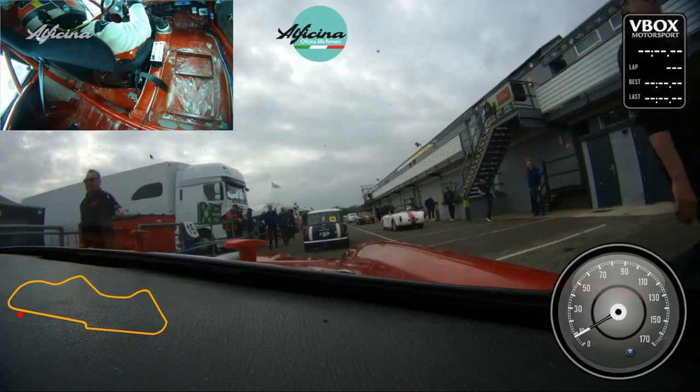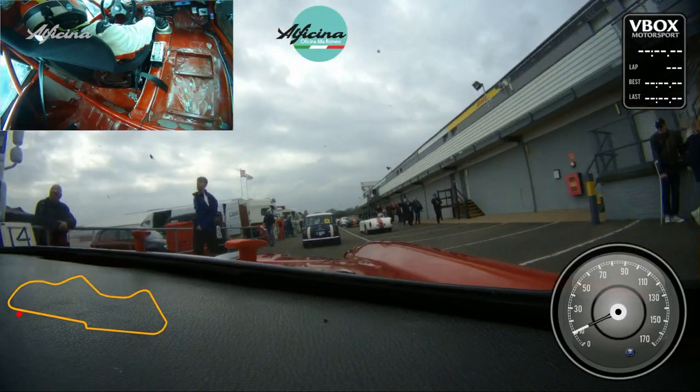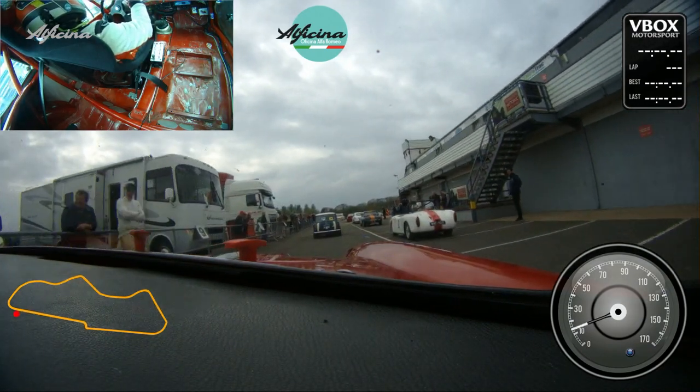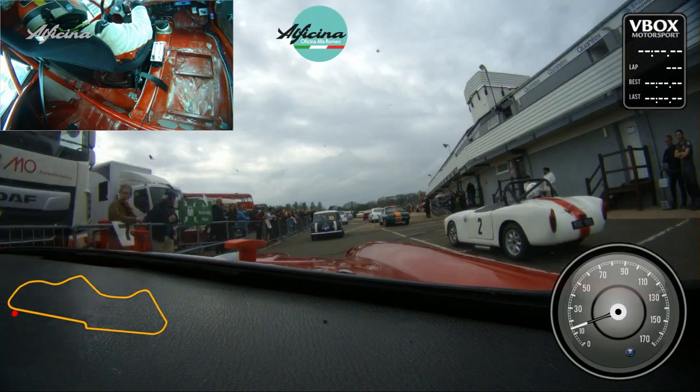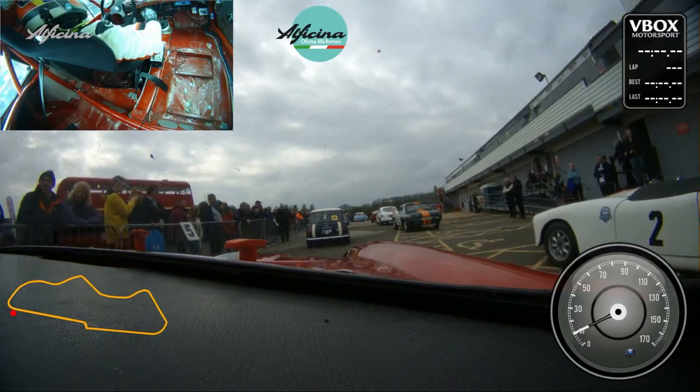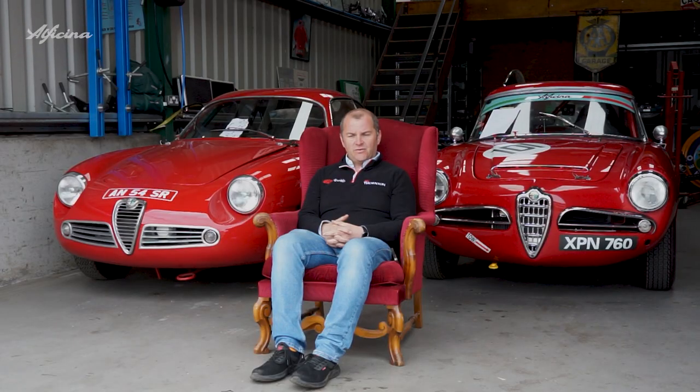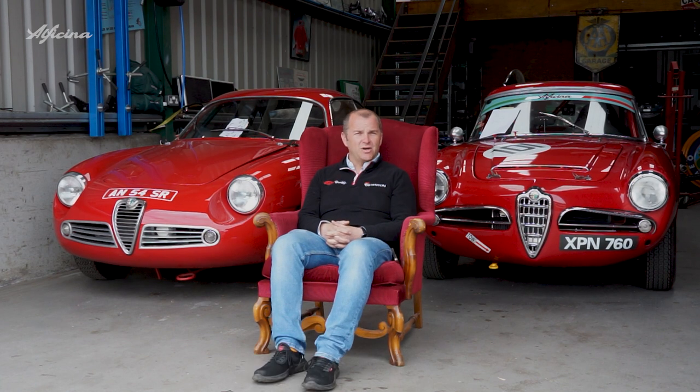Our next outing is actually next week at Brands Hatch. We're testing on Friday and we're supposed to be racing on the Sunday, with a bit of luck. So that's it for now — I hope you enjoyed it. Stay tuned for our next racing adventure, and if you enjoyed the video make sure you like and subscribe. We'll see you on the next one.